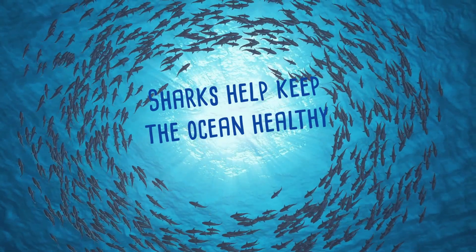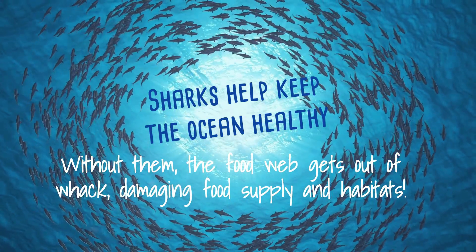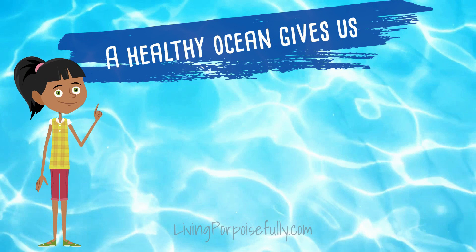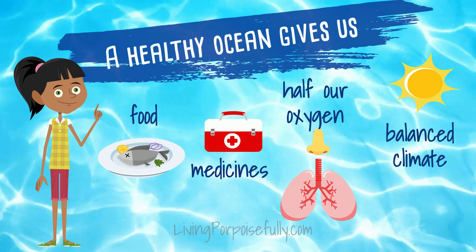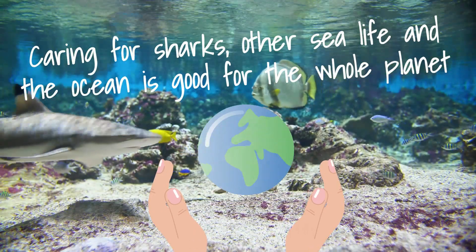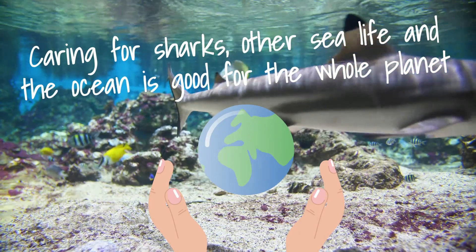Sharks help keep the ocean healthy. Without them, the food web gets out of whack, damaging food supply and habitat. A healthy ocean gives us food, medicines, even half our oxygen, and a balanced climate. Caring for sharks, other sea life, and the ocean is good for people and the whole planet. And that's Jawsome.